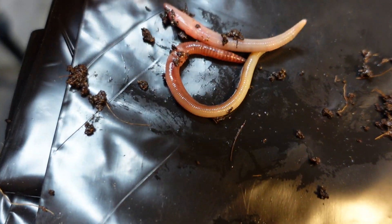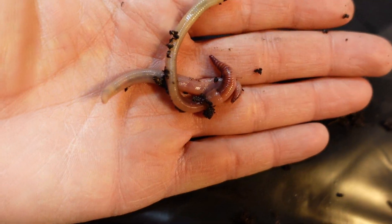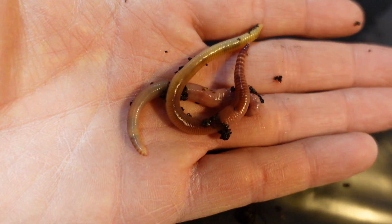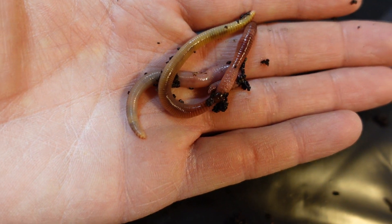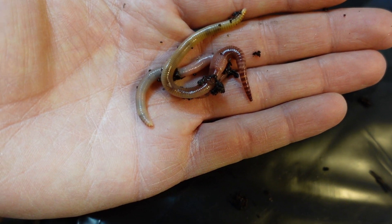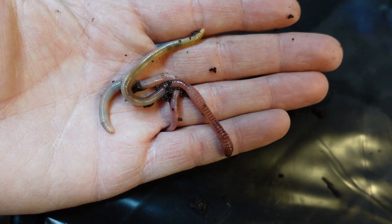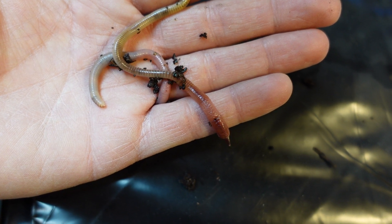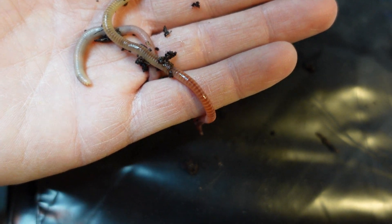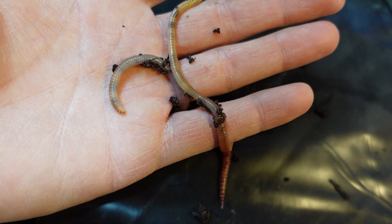These are some little guys compared to what I've got in the bin. These guys were just on top — I just wanted to show you the reds. These are about medium size for what I've got in my bin; they're a little bigger than medium on average, but I do have some that are way bigger.